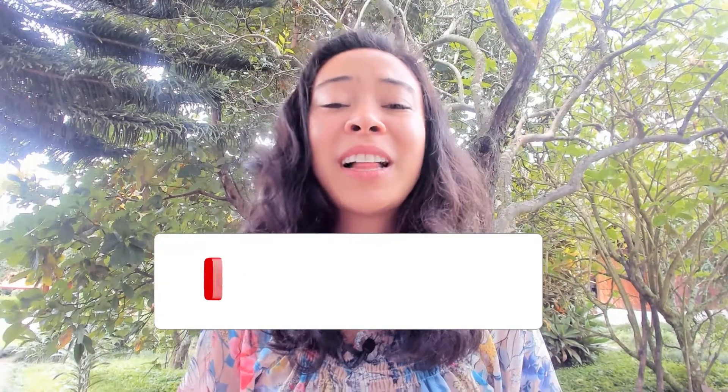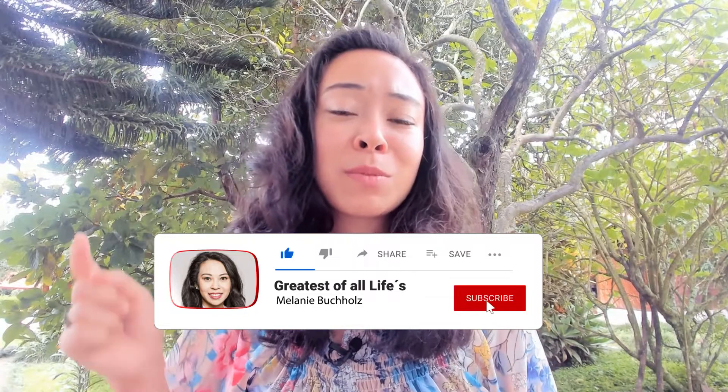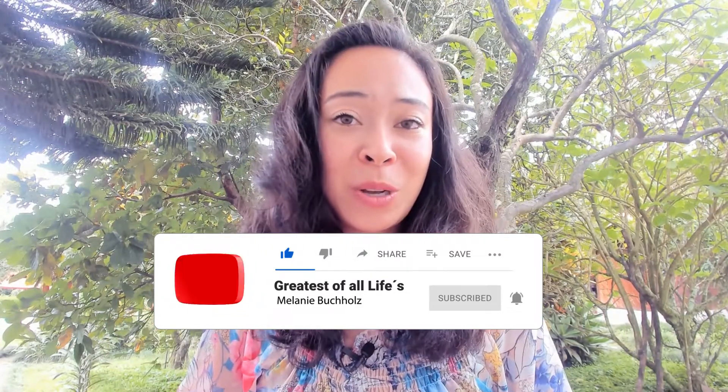I hope this video was helpful in avoiding mistakes with EasyBot. If you liked it, hit the like button and subscribe to my channel. The next video about EasyBot will likely be an Excel file I'll share so you can track your profits daily or monthly, compare results per coin pair, and visualize them in a chart. If you'd like to see that, leave a comment below so I can prioritize it. See you in the next video!